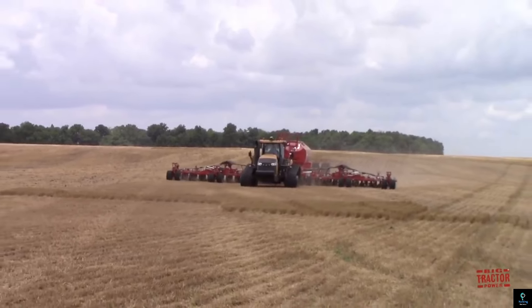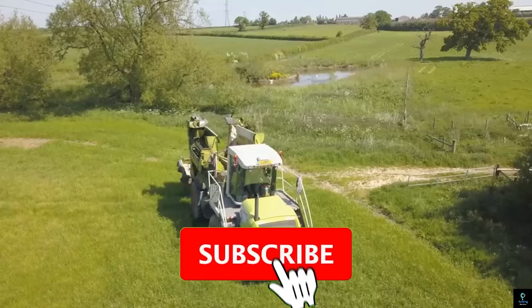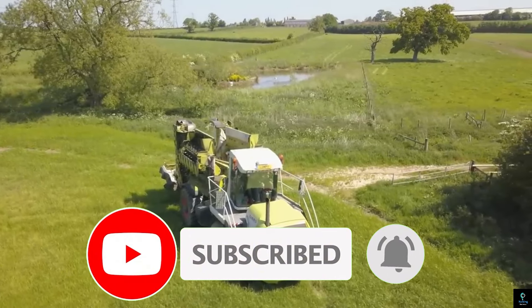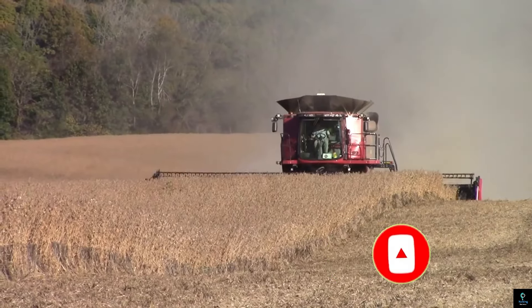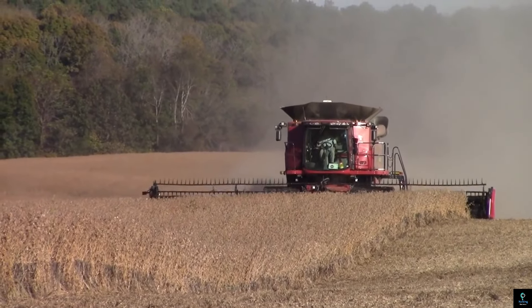Thanks for watching Exciting Machines. If you enjoyed discovering these incredible truck inventions, be sure to hit the like button and subscribe for more exciting content. Don't forget to share your thoughts in the comments below. Stay tuned for our next video — until then, keep exploring the world of amazing machines.